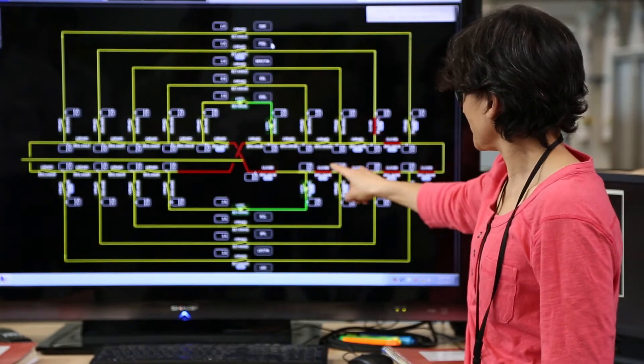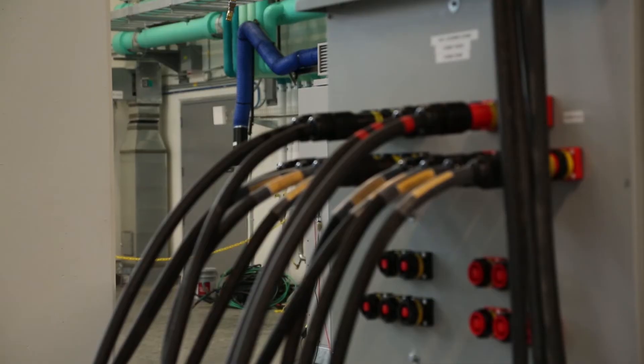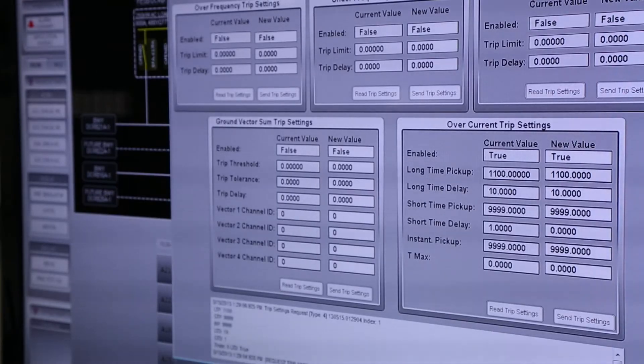That was where a lot of NREL's background in grid integration, looking at standards and how different solar inverters should operate, really came to bear. They were able to provide their expertise and experience working with other commercial inverter vendors to test these inverters in a way that demonstrates all of their capabilities and shows whether or not they met all of the requirements for the contest.